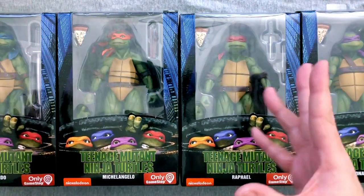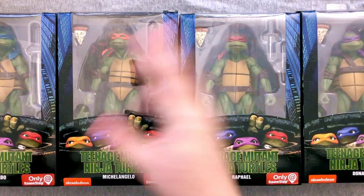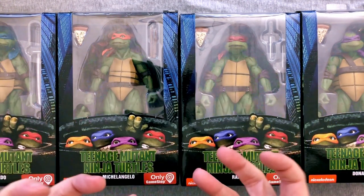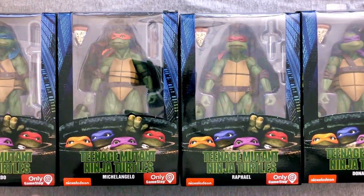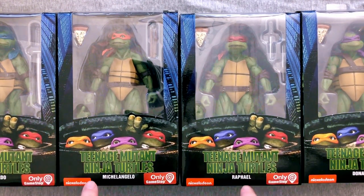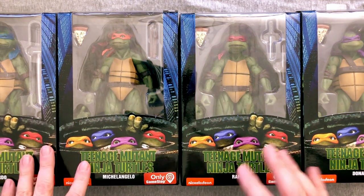Hey everybody, welcome back to Action Figure Friday, where we check out some kind of awesome action figure — look at its paintwork, its sculpts, its molds, its overall fun factor, and see what we think. Today I have something I am so excited to get, and I really had given up hope that I would even find these. These are NECA Teenage Mutant Ninja Turtles from the original 1990 feature film, which is still one of my all-time favorites.